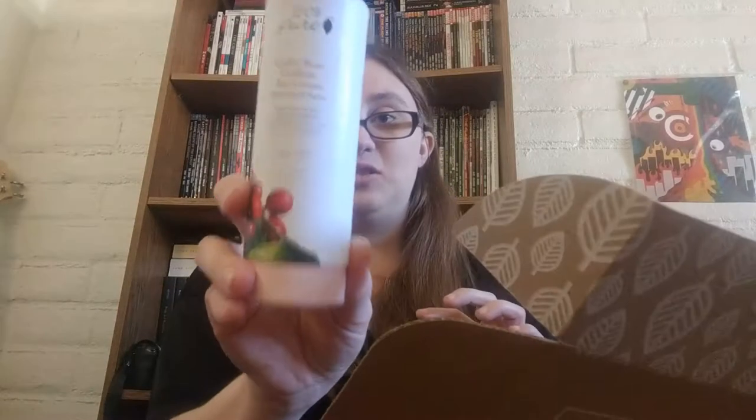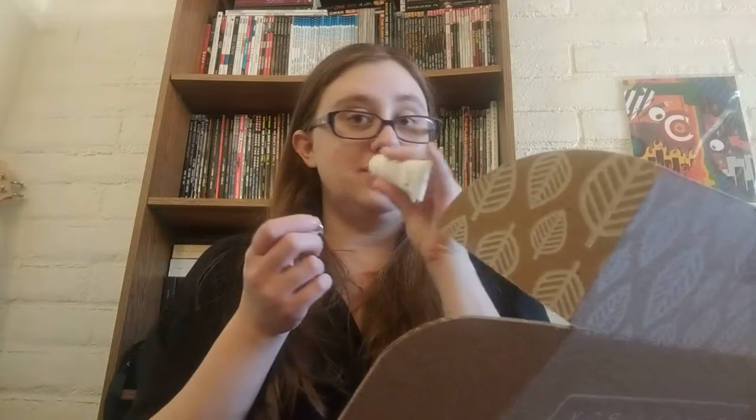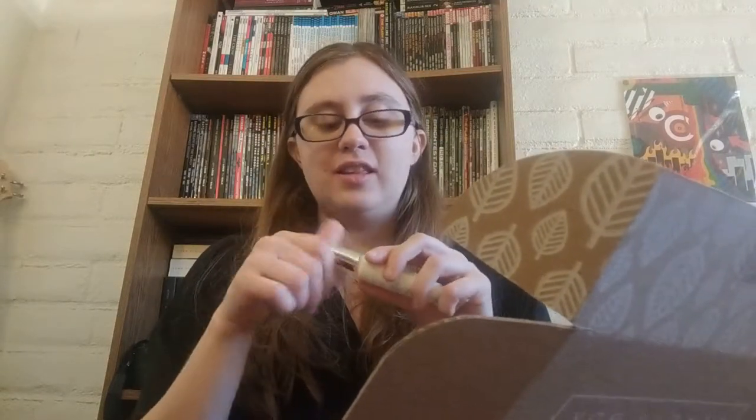They did do a preview of a couple items in here a couple weeks ago on Instagram, so I am aware of a couple things, but everything else is going to be brand new. The first thing I see in here is 100% Pure Coffee Bean Caffeine Eye Cream — for dark circles and puffiness. It's natural and vegan. It's a little sampler version and it comes in a cute little box. It smells really good. I'm so excited to try this.